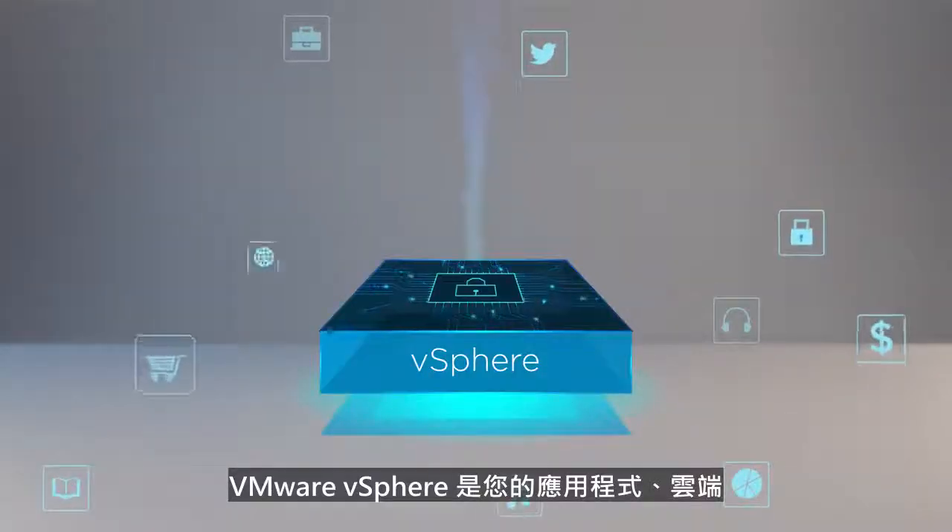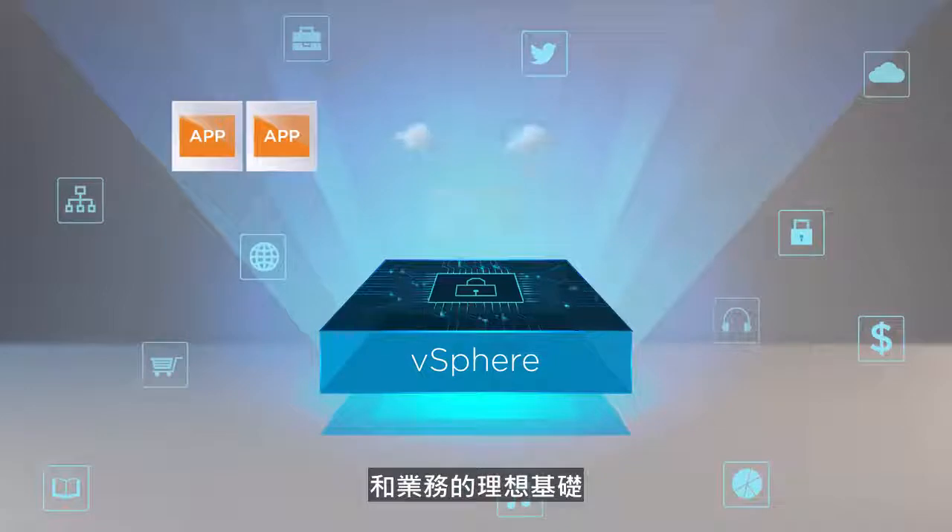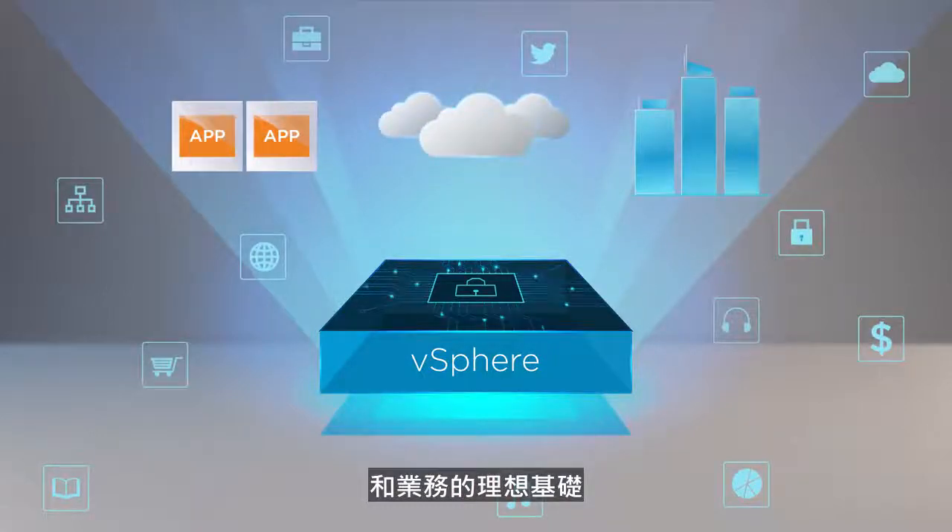VMware vSphere is the best foundation for your applications, your cloud and your business. Make the most of your investment for your company's future.